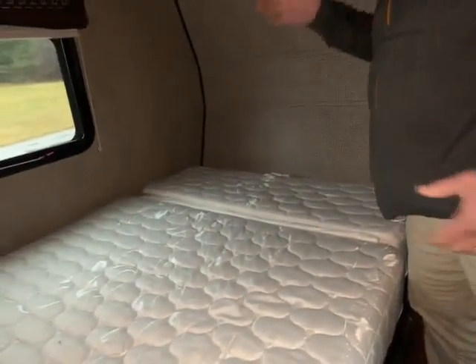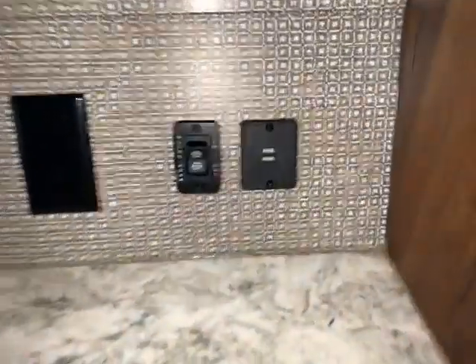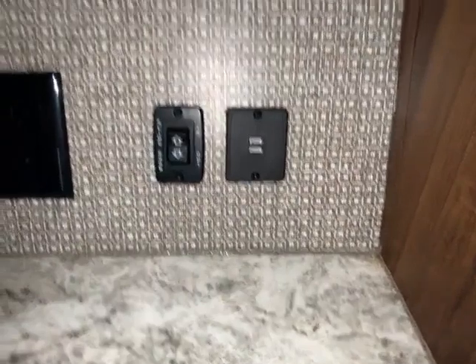There's a spot for a TV and all the overhead storage. Look at that nice queen-size bed — it's the kind that lifts up if you need to. And then you have your nice big closet here, with lots and lots of space, some drawers there and some more drawers. You also have USB outlets and a regular outlet here.